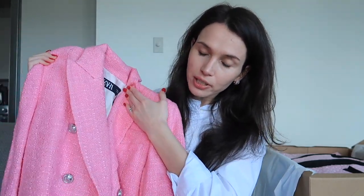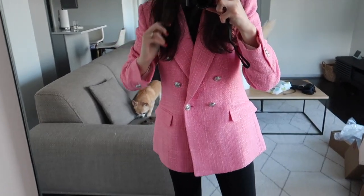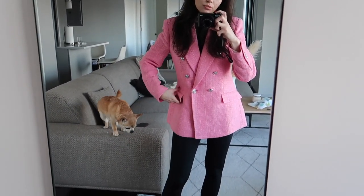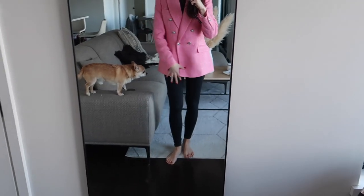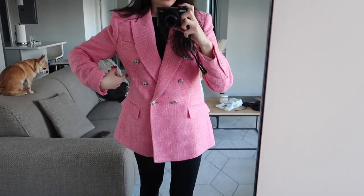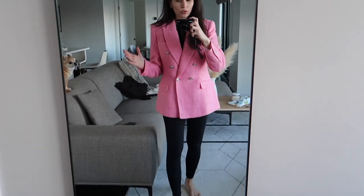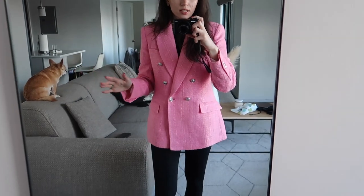Sometimes not everything at Zara is great quality — you have to pick and choose — but just from looking at it now it seems like really good quality. I'll show you how it looks on. I do love the color, it's a really bright pink, but I'm not in love with it to be honest. Maybe it's not the right fit — I ordered it slightly oversized but maybe it's supposed to be fitted. Let me know what you guys think; overall it's a good blazer at a great price.